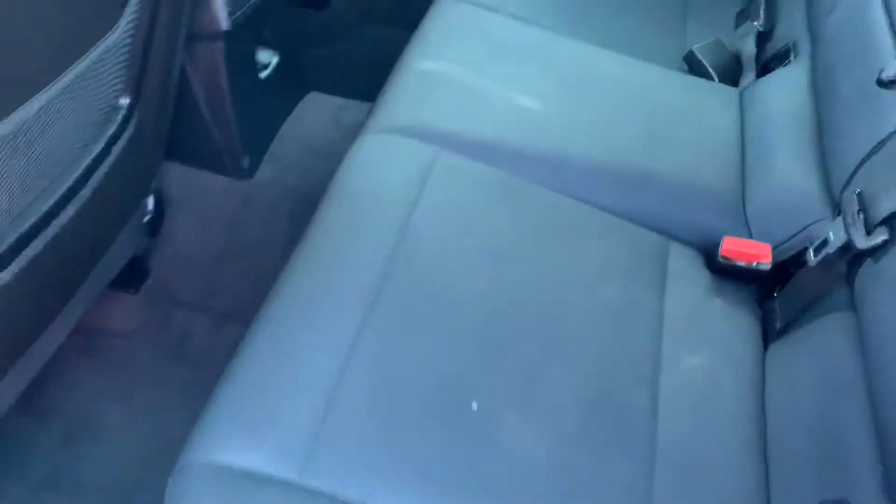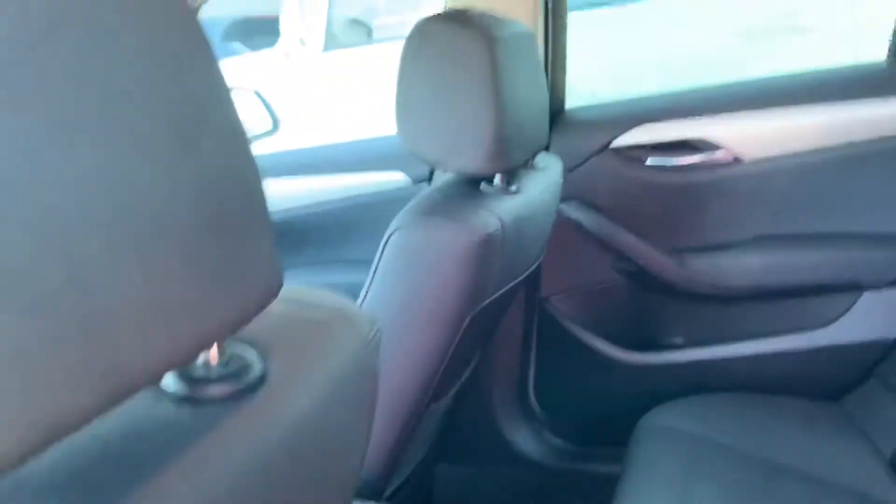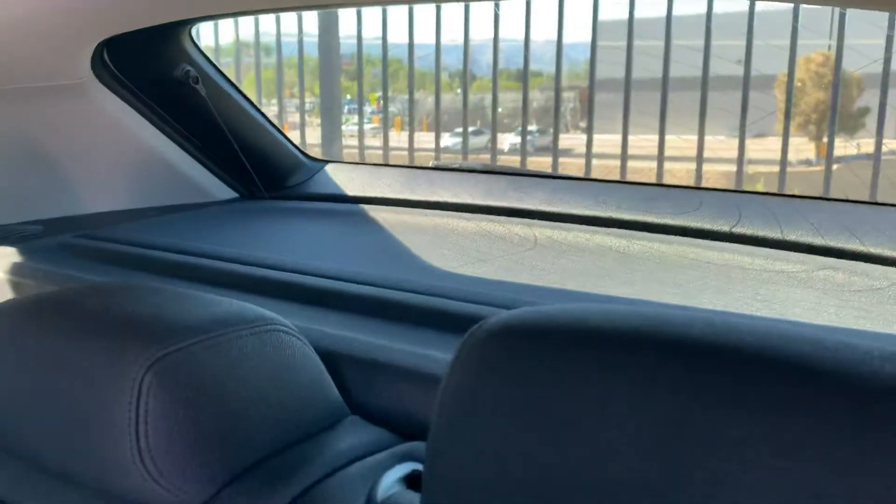Nice and clean interior. Let me take a look at the back seat for you. Again, nice and clean — I don't see any issues back here, no rips or tears or anything. It's a very clean headliner. Everything looks good. Got a nice cargo cover. Really good.